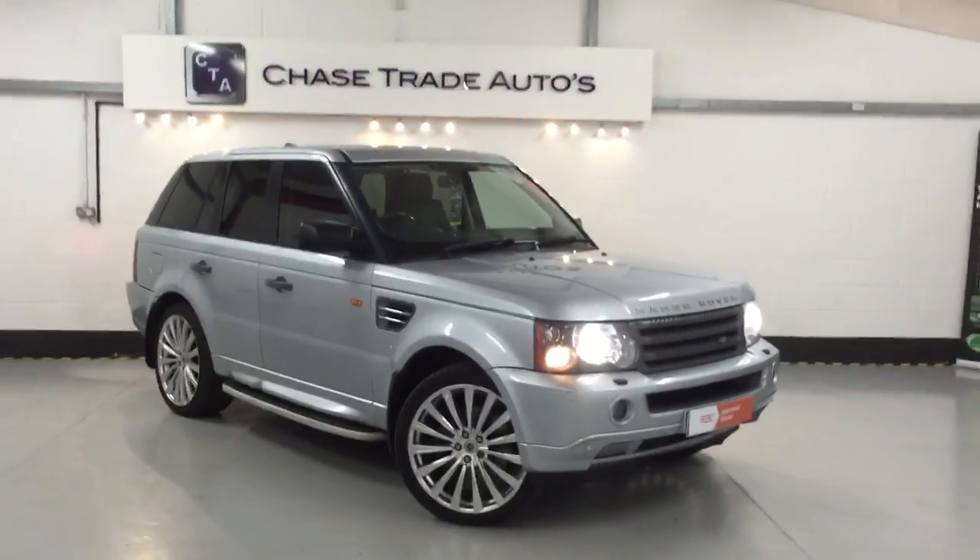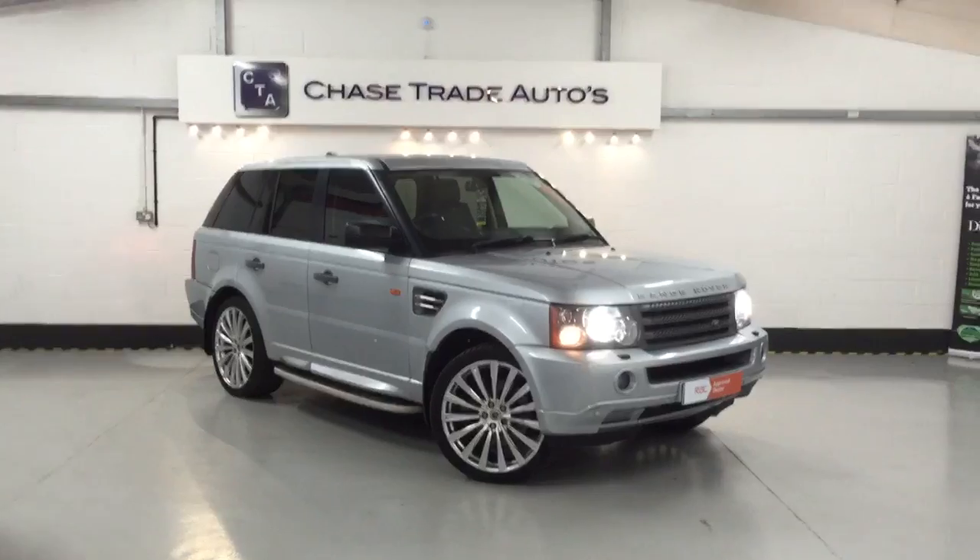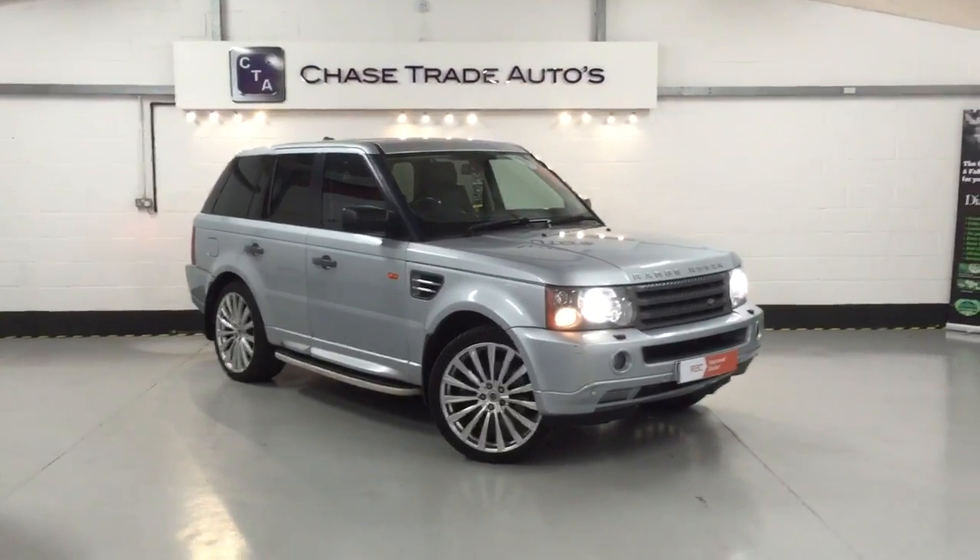Call us on 01637 99079, and visit the website at acetradeautos.co.uk.